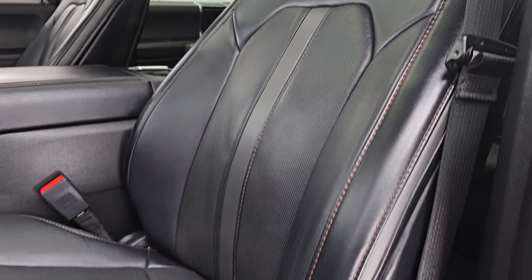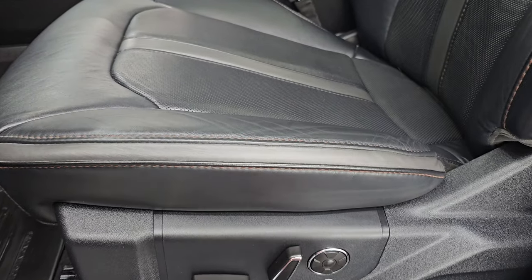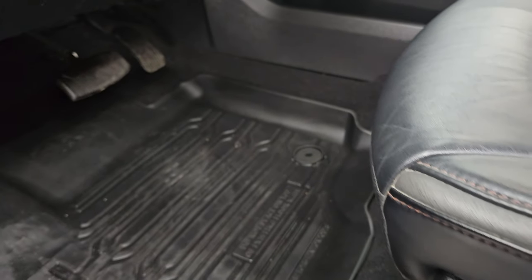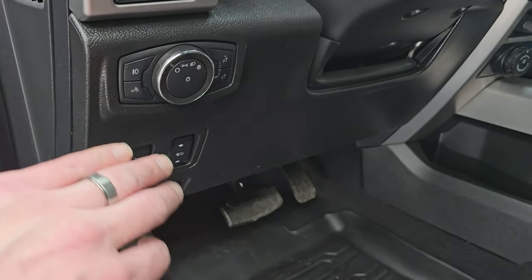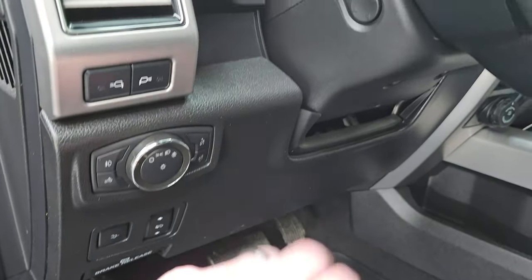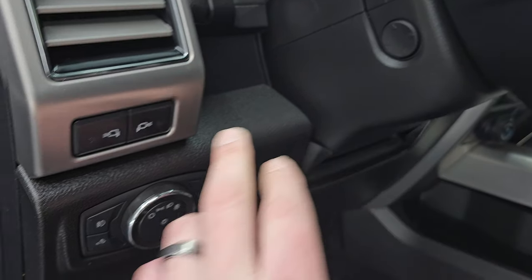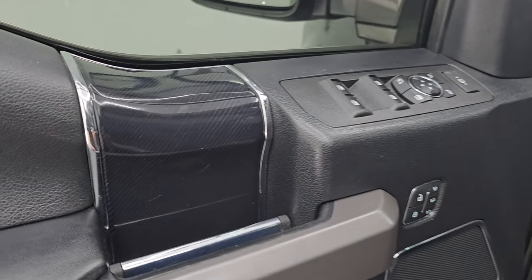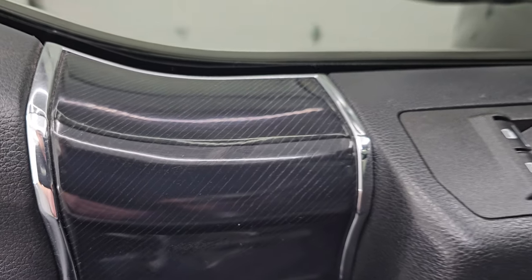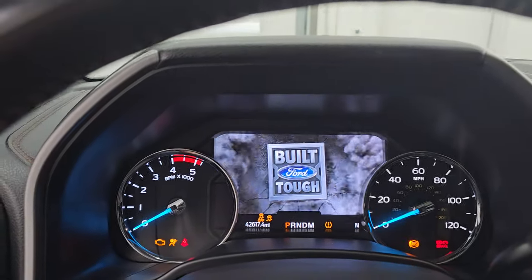Both front seats have the multi-contour power massage seats, driver's side lumbar of course, all-weather floor mats, power drop-down tailgate, power pedals, fog lights, cargo lamps, power tilt and telescopic steering wheel, and the LED side lights. Power windows, locks, and mirrors. Memory driver's seat and that really good-looking wood grain trim. We'll hop inside to check out the miles, the radio, and everything this one has to offer on the interior.